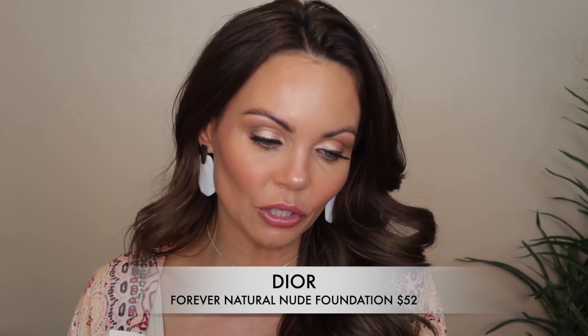This is called the Dior Forever Natural Nude Foundation. It is a lightweight foundation that offers 24-hour wear for a natural complexion, with 96% natural origin ingredients. Dior Forever has reinvented the natural complexion with a 24-hour perfection and a nude skin sensation, thanks to its formula enriched with concentrated floral skin care. The texture offers a natural luminous finish with no mask-like effect, allowing the skin to breathe from morning to night. The complexion is flawlessly even for 24 hours, and the skin is hydrated and radiant. It comes in 17 custom shades created for everyone.